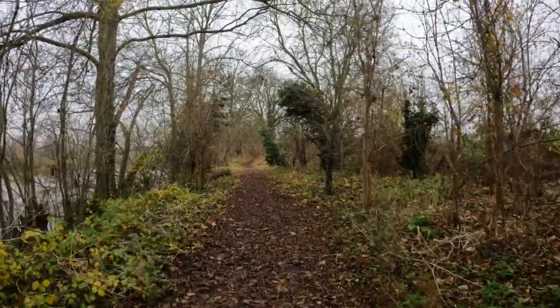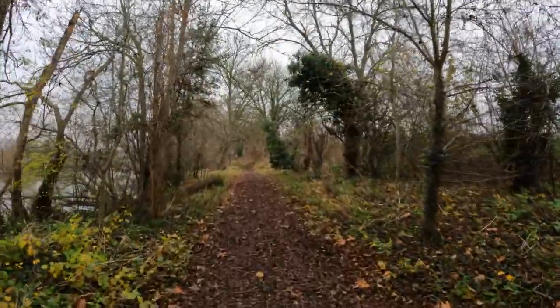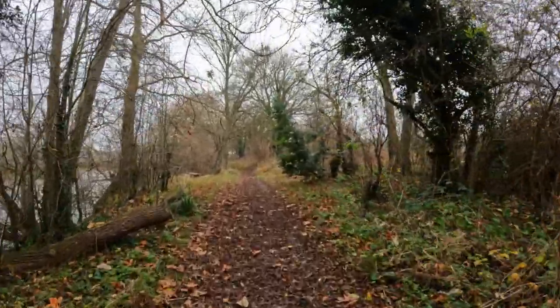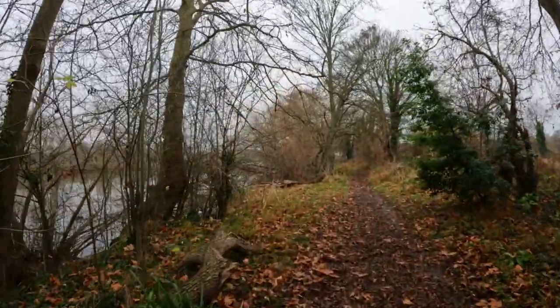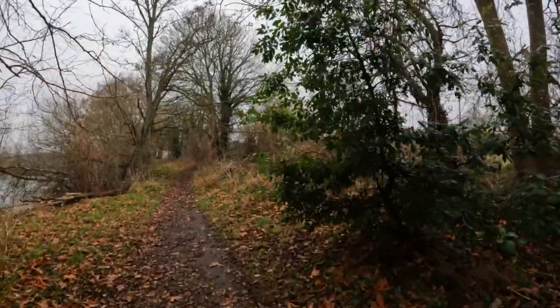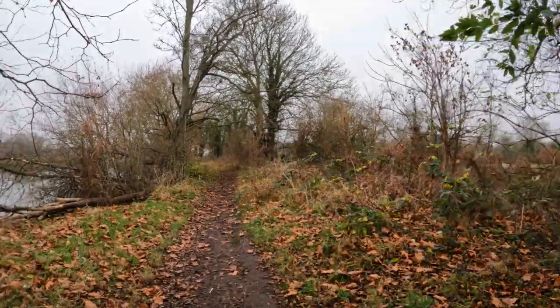Old Father Thames — that's what we call it. I can't remember why it's called Old Father Thames; you don't hear that so much these days. All the leaves have fallen virtually now from the trees, though some of the trees still have leaves on — I'm not sure of the names of them, but some still have leaves on.